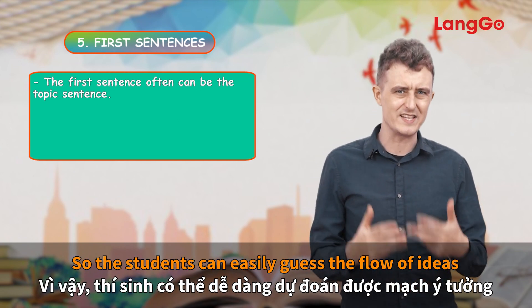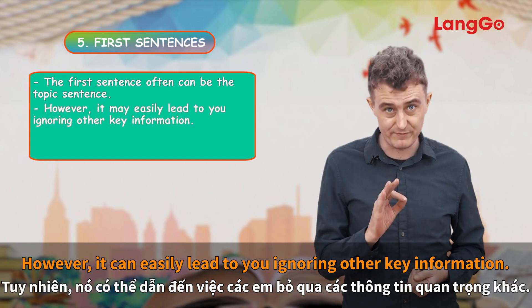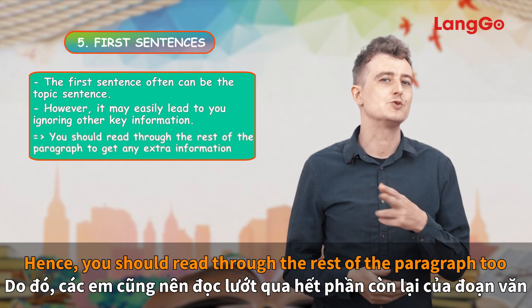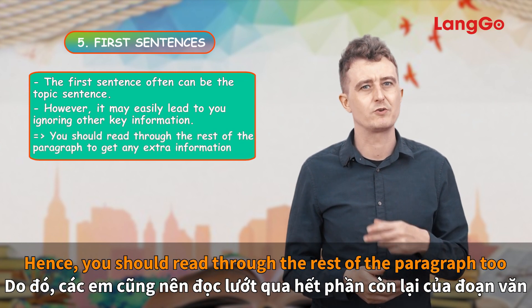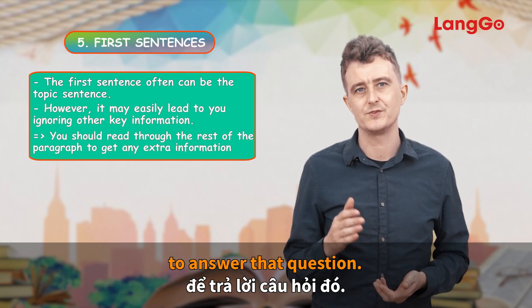So students can easily guess the flow of ideas and answer the question quickly. However, this can easily lead to you ignoring other key information. Hence, you should make sure you read through the rest of the paragraph too, to find out if there's any extra information you need to answer that question.